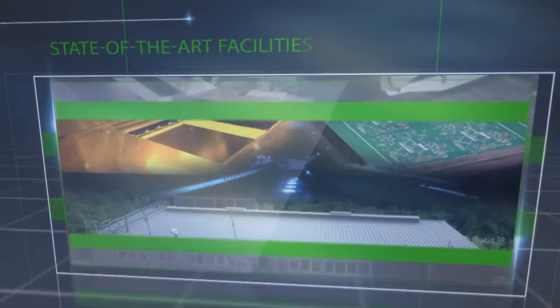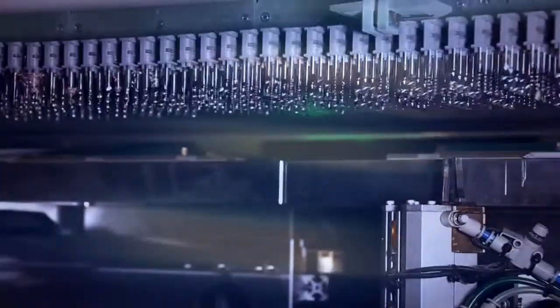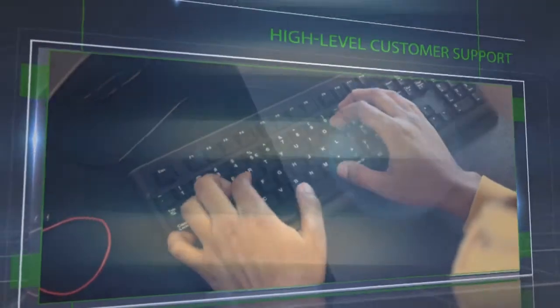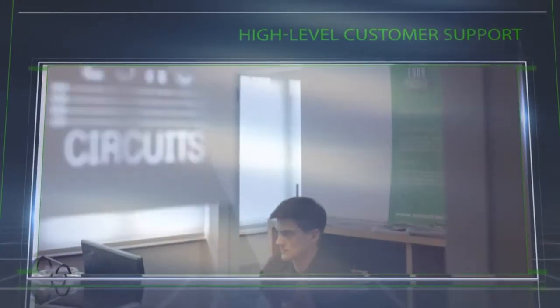Our state-of-the-art production facilities and equipment. Customer support at the highest level — online chat, email, telephone — whatever your preference, our team is here to help.